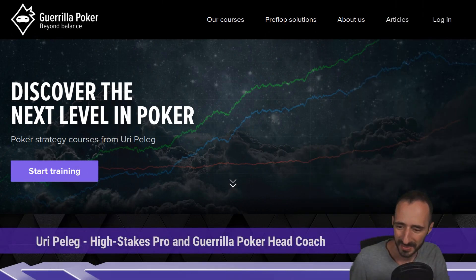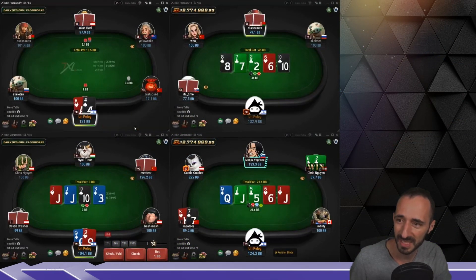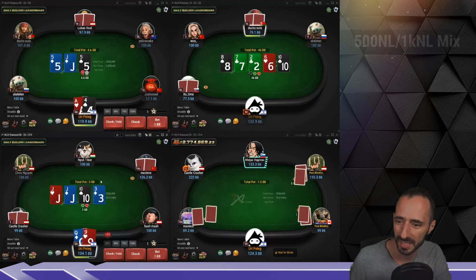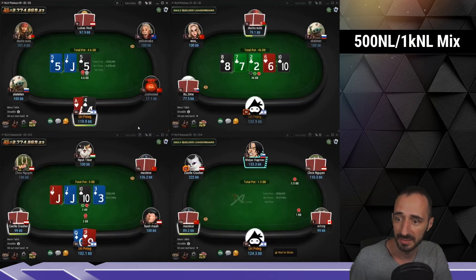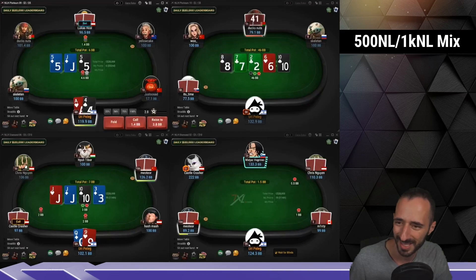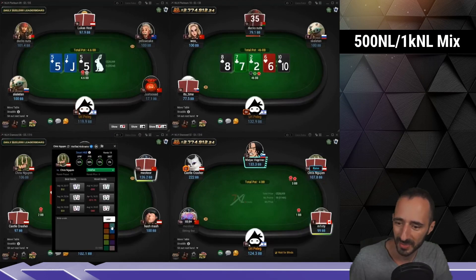Hey everyone, what's up? We're here for Gorilla Poker. A bit late but doing a nice 4-tabling session for you guys. Mixing 1k and 500. I actually couldn't find easily 1k tables. I was just playing heads up for a while with Chris Quen, I think it's called. Pretty nice guy.